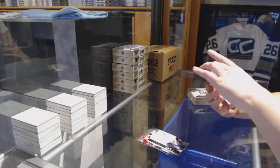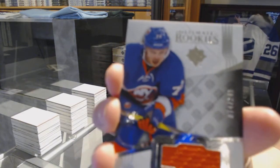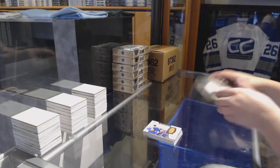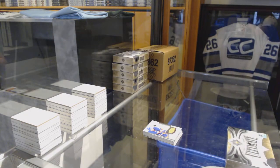And a rookie jersey numbered 249 for the New York Islanders, Anthony Beauvillier. We're back. On to box three.